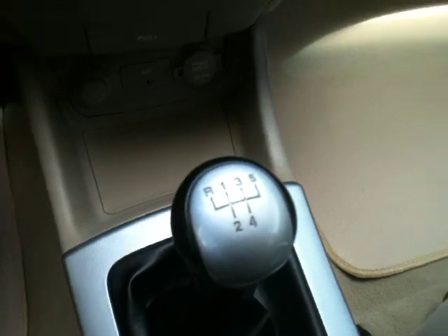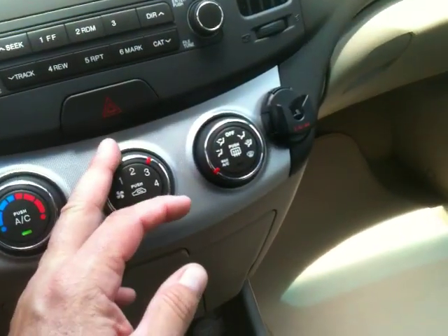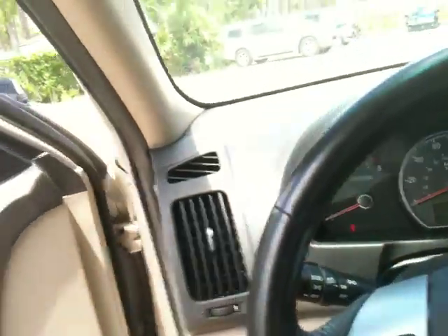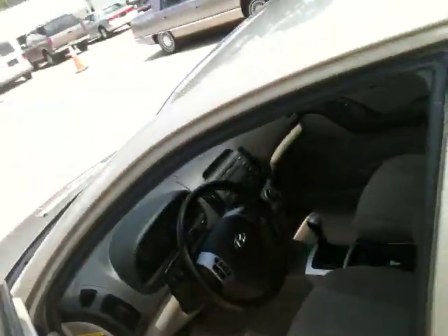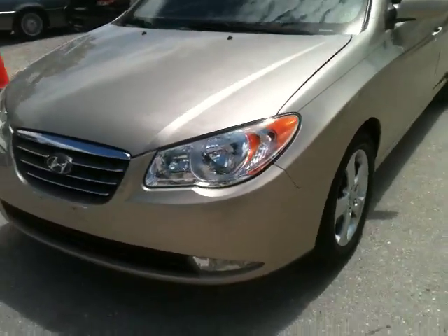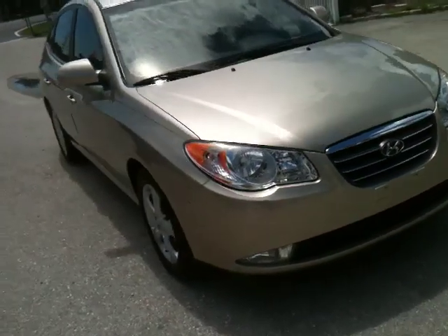It looks like it's in new shape — 45,000 miles, adult driven. Five speed, four cylinder, super gas saver. Ice cold air — the air is killer, especially now that it's getting hot again. 45,000 miles, the car is just getting broken in right now. Nothing not to love on this car. Condition of the car inside and out is awesome. Great wheels, good rubber, fog lights, tinted windows, cloth interior, four cylinder, five speed. Sharp car, you're really going to like this car. Shifts smooth — shifts awesome.